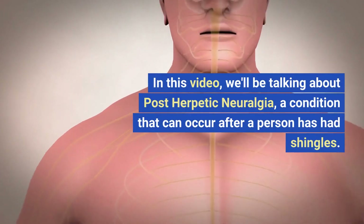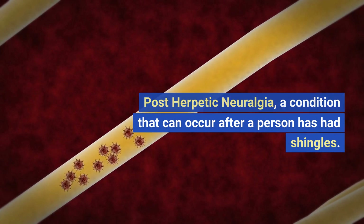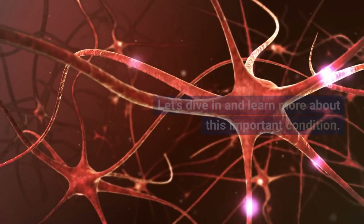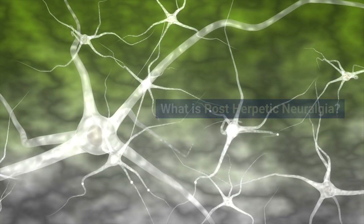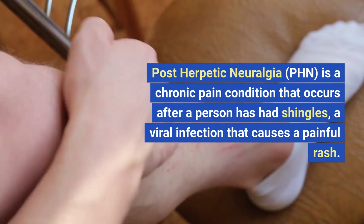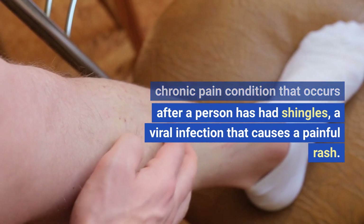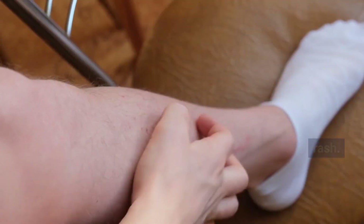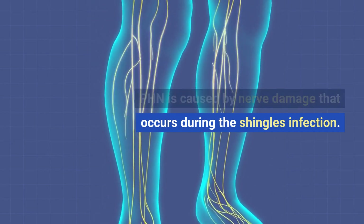In this video, we'll be talking about post-herpetic neuralgia, a condition that can occur after a person has had shingles. What is post-herpetic neuralgia? Post-herpetic neuralgia, or PHN, is a chronic pain condition that occurs after a person has had shingles, a viral infection that causes a painful rash. PHN is caused by nerve damage that occurs during the shingles infection.